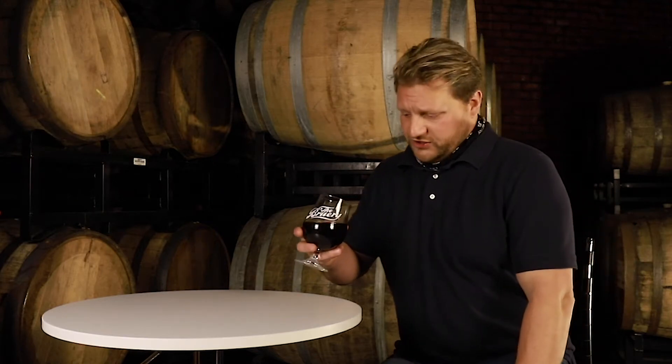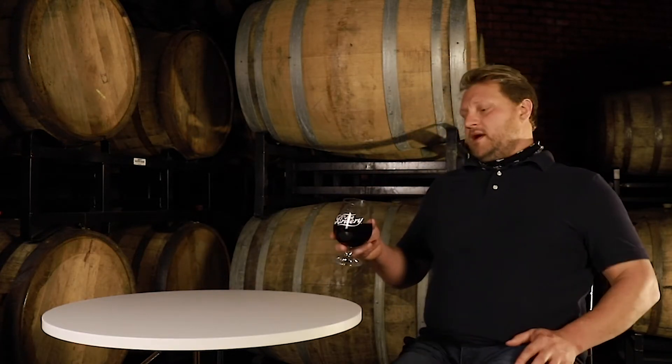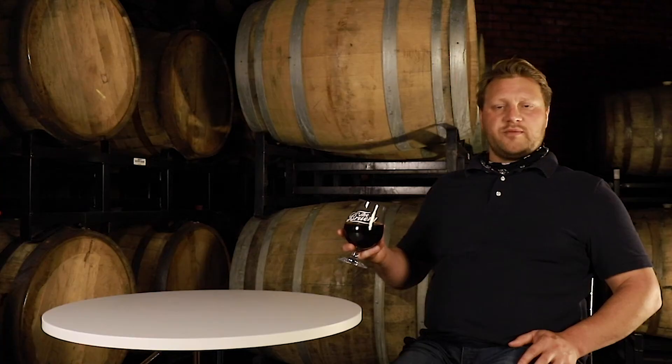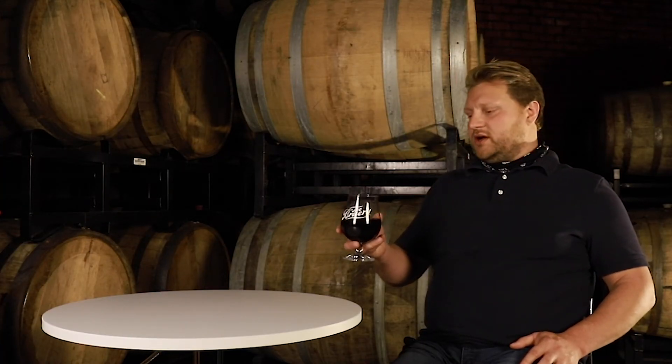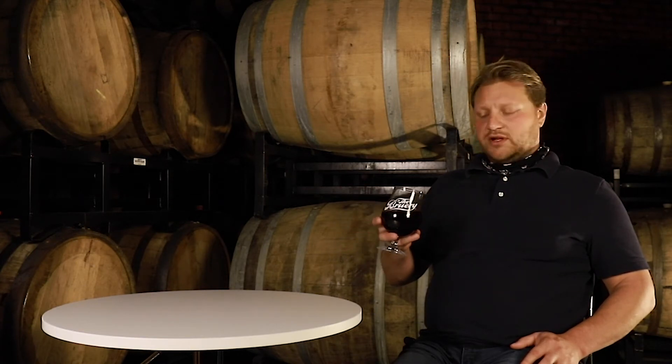We also use those same flavors in PB&J Thursday. We've done a beer called Out of the Lunchbox, also looking at that peanut butter and jelly sandwich flavor profile. But I actually think Mash does a really nice job of adding a little more malt backbone to that concept, and it turns out really nice.